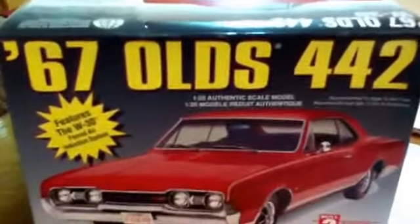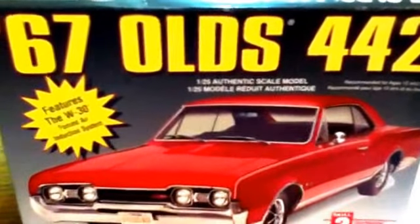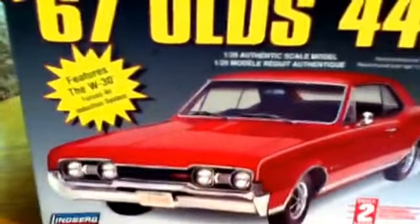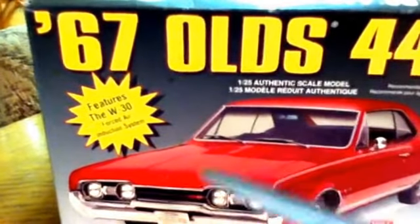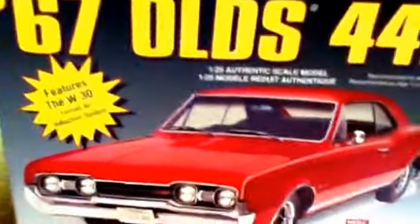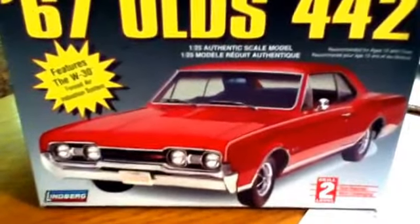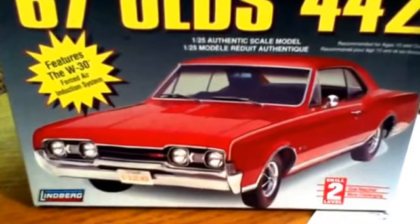This Lindbergh kit, the 67 Olds 442 — when this kit came out as new tooling, the hood was molded backwards. Instead of the center section being lowered, the center section was raised. It was brought to their attention, and they stopped production and redid the hood.